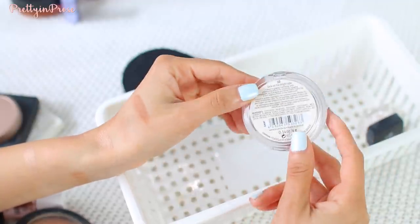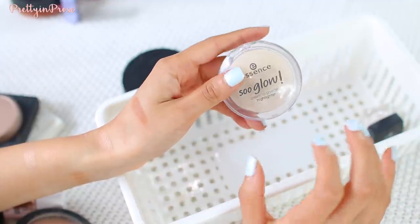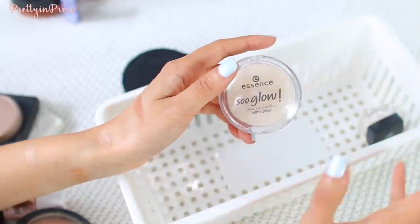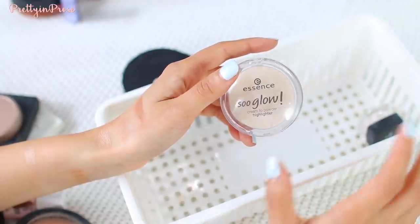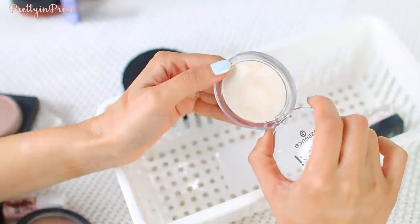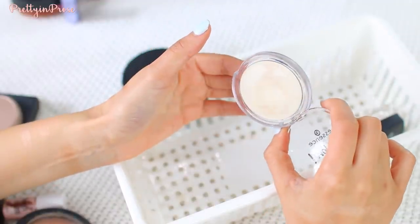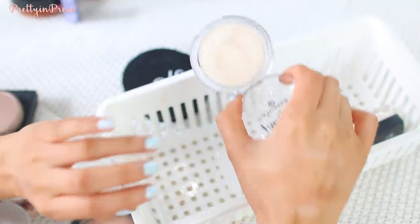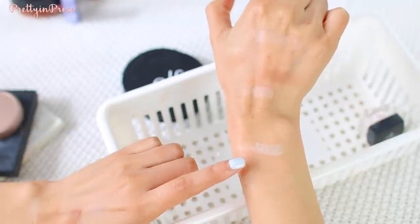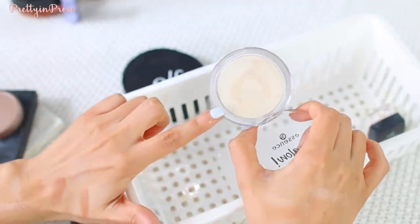Almost last but certainly not least is the Essence So Glow Cream to Powder Highlighter in shade number 10, Look on the Bright Side. This is probably one of my favorite makeup discoveries of 2016. If you watched my Essence try-on haul video I'll link that below. Looking at it in the pan it doesn't seem that exciting — just a pearl-toned highlighter without a lot of shimmer — but it was actually a lot more noticeable on my skin than I expected. It has the most beautiful natural glow. Highly recommend it as a drugstore highlighter.